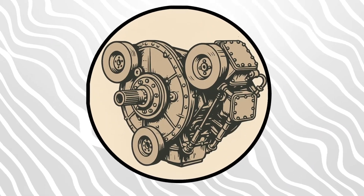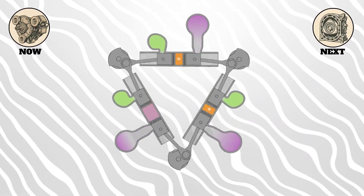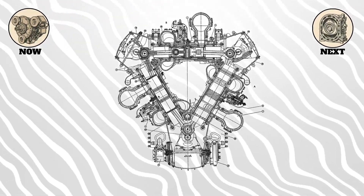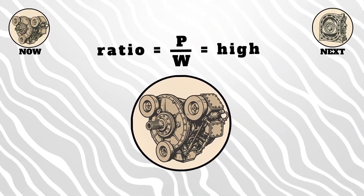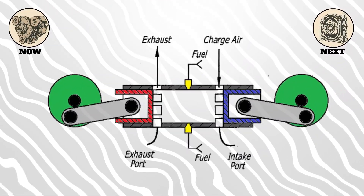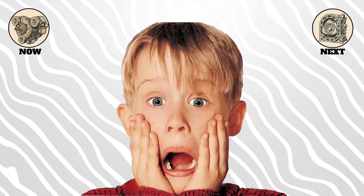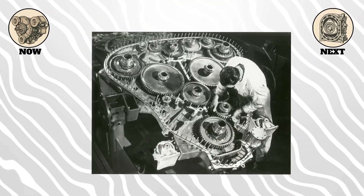Here's another oddball: the delta engine. As the name suggests, the cylinders are arranged in a triangle or delta shape. One of the best-known examples is the Napier Deltic, a triangular, opposed-piston, two-stroke diesel engine used in trains and naval vessels. The design allows for a very high power-to-weight ratio, and because it's an opposed-piston design, there are no cylinder heads — the pistons meet in the middle. It's efficient and compact, but mechanically unusual. If the idea of timing three crankshafts doesn't scare you, you might have what it takes to be a Deltic mechanic.